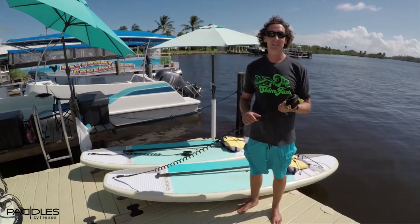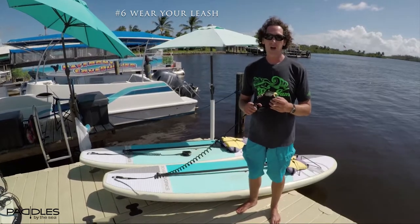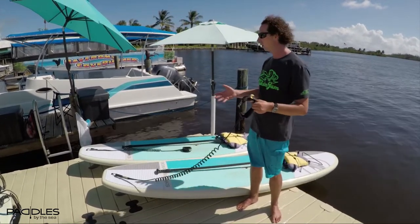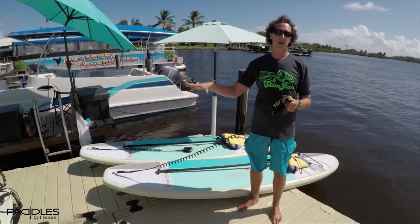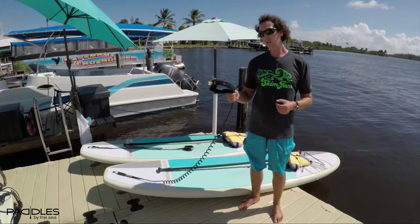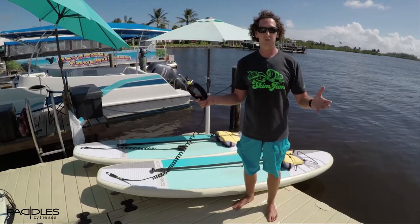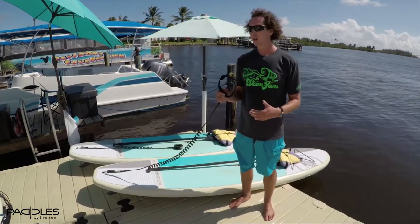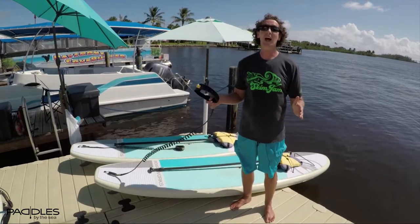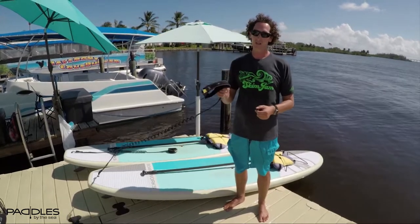Our next tip is safety equipment, particularly your leash. You really want to wear this all the time, particularly on a windy day. If you fall off, the wind's going to take that board away from you and you're going to have a very hard time catching it. If you have your leash on, it's no problem — grab your board, get right back on it, and the rest of the day is still awesome and fun. But if you're swimming after it, a lot of times — I don't care if you're Michael Phelps — you're not catching that thing. Wear the leash.